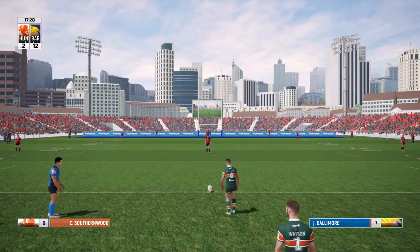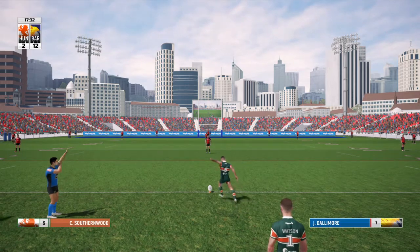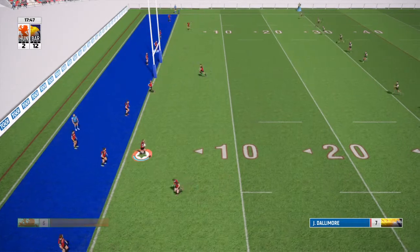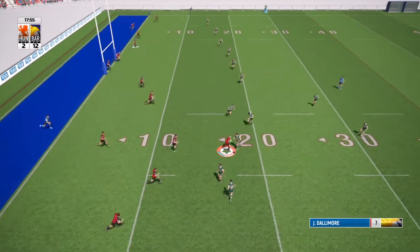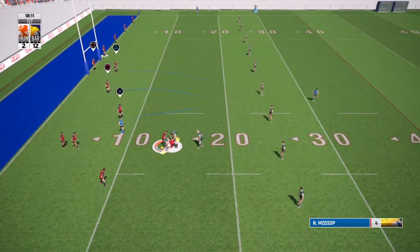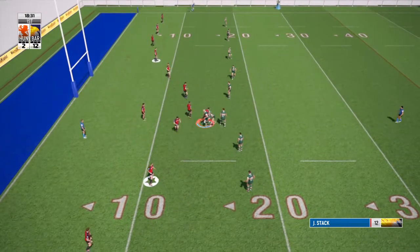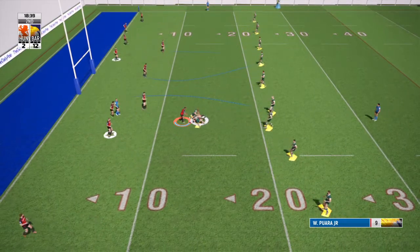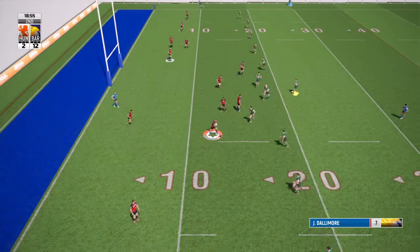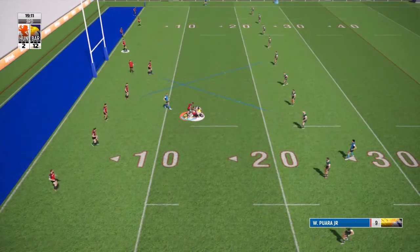They're eighth in the table against second and you can tell the difference in confidence between the two sides. This is what this league really is — the winners of this will go up into the Championship and Barrow will really want to be in that conversation when it comes to the playoffs.